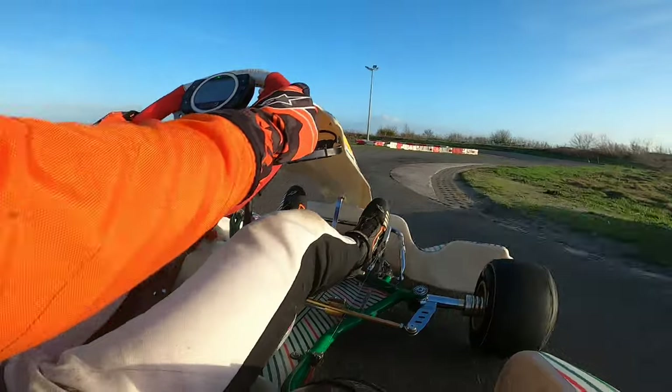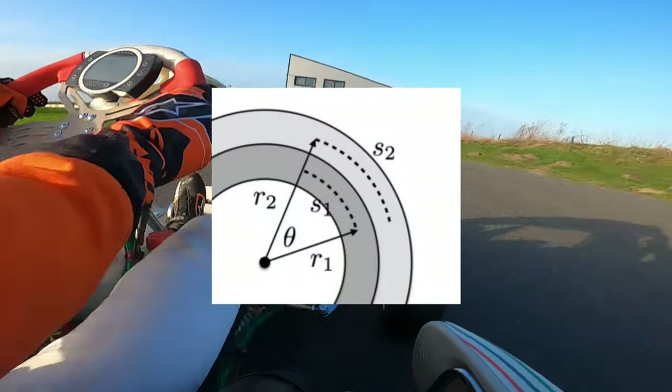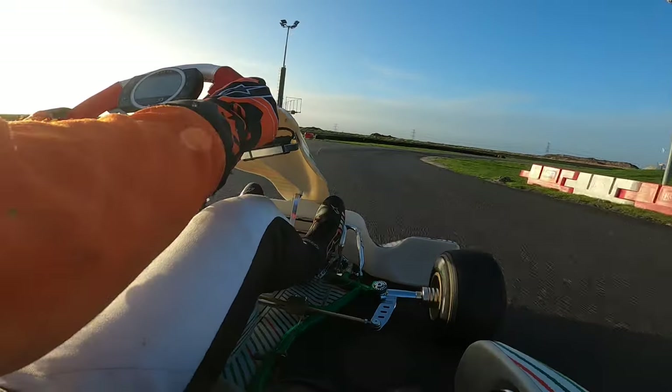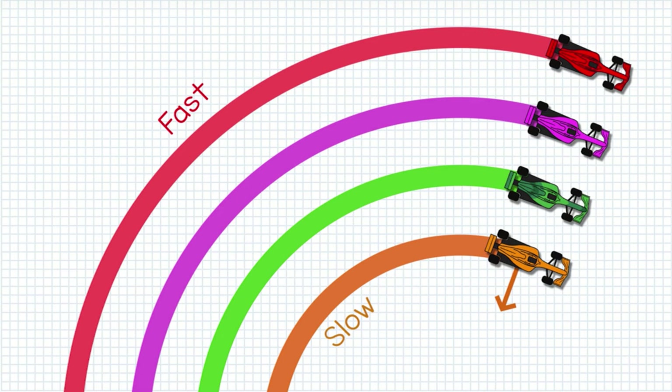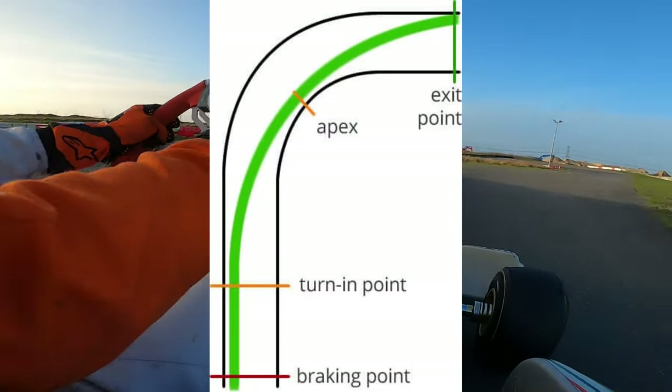Tip number two: learn the racing line. The racing line is literally the most important thing in karting and most new people get it horribly wrong. They think that covering the shortest distance is the fastest, but this is only partly true. The other part of being fast is having a high average cornering speed. You could achieve this by taking the most outside line possible, but by doing this you cover so much extra distance that you lose all of that extra time again. You can get the best of both worlds by using the racing line.